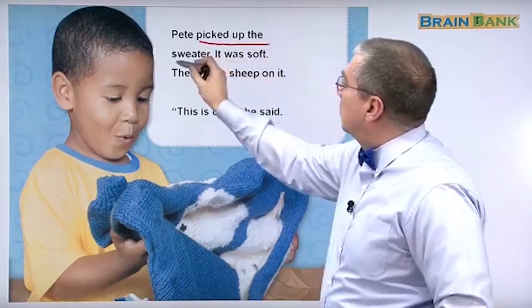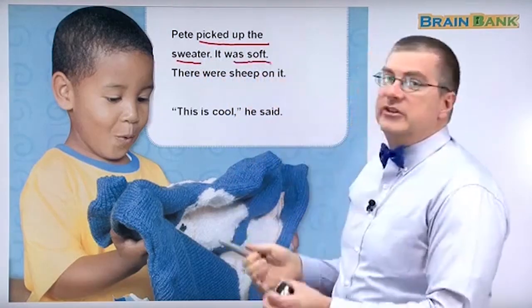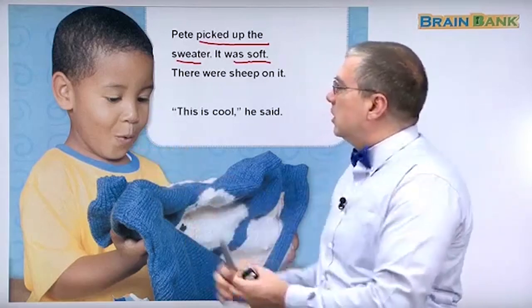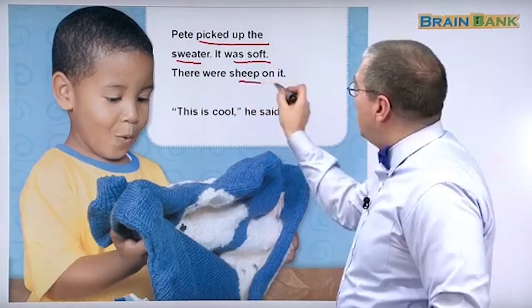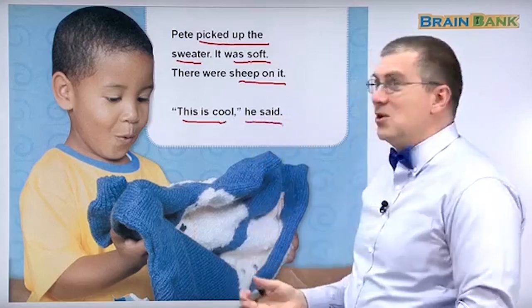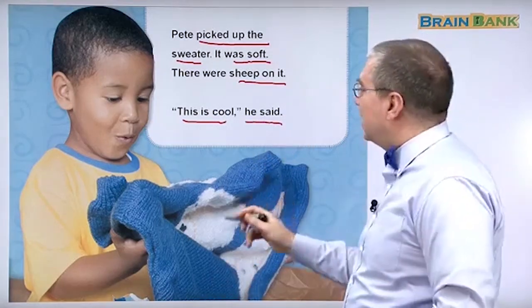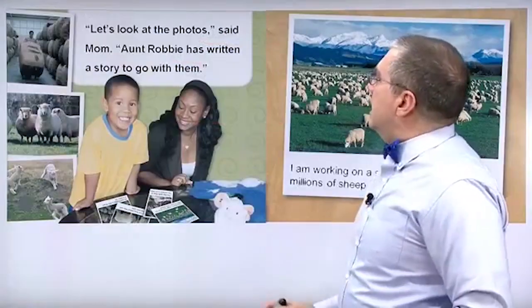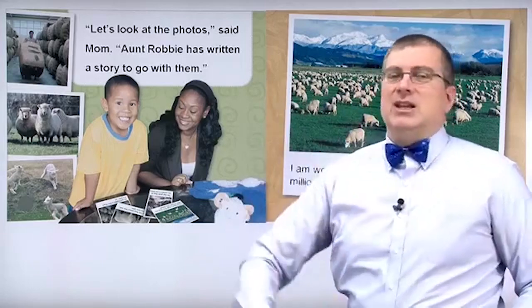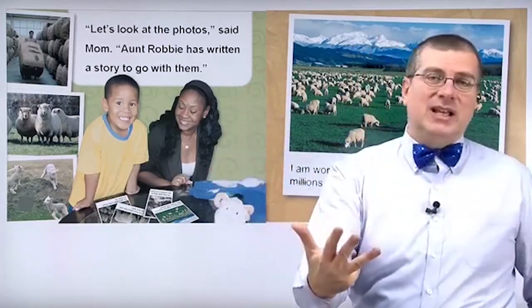Pete picked up the sweater. It was soft. He can feel it. Look at his face, he's like, oh, it's cool, it's soft. There were sheep on it. This is cool, he said. He really likes the sweater. Now remember, there are two gifts, and the birthday card. What else was in the package? Photos. Aunt Robbie is a really nice aunt. She sends him two gifts, a birthday card, and some photos. What are the photos about? Let's read.